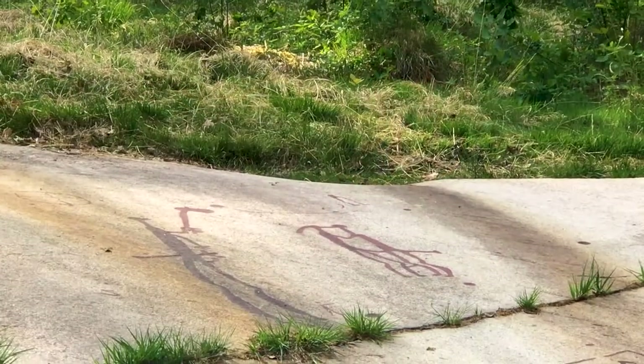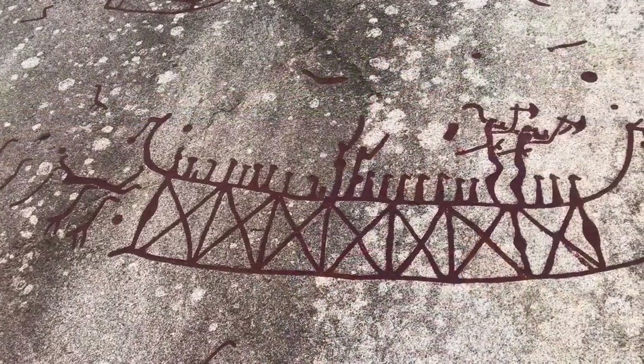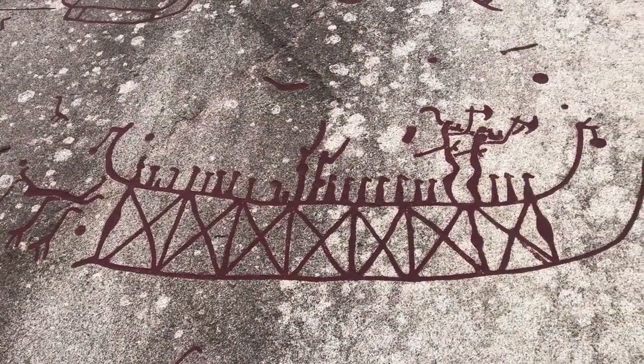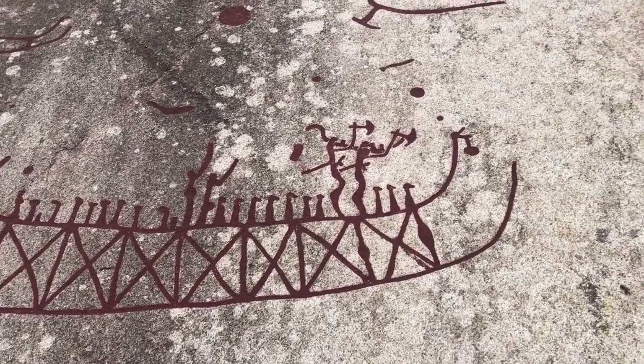The best known carving here is one known as the Bridal Couple — a man and a woman that look like they're getting married, though it's probably a fertility ritual, perhaps involving gods of some sort. You can also see naval battles: guys in ships, axes raised, and it's really evocative. There's also a beautiful depiction of a blue whale.